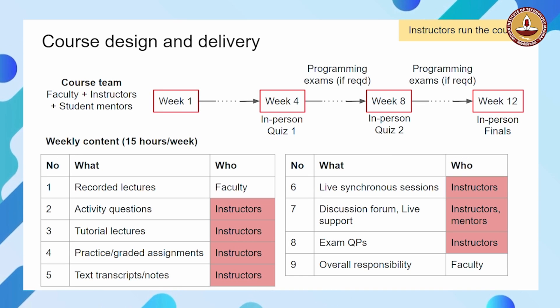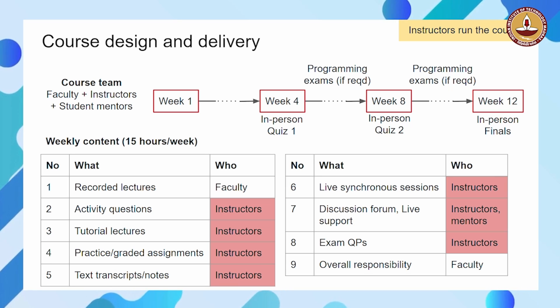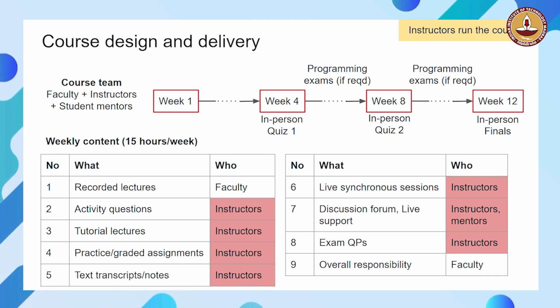What is a course, and how do we deliver a course? The course team consists of faculty, or multiple faculty, and instructors who play a very important role in the course. The instructors really interface with the students and run everything in the course. Plus, we also have student mentors.